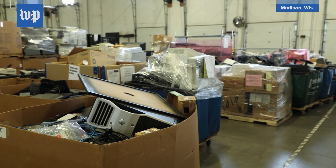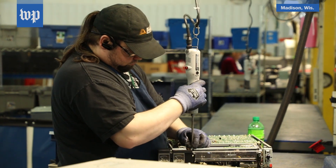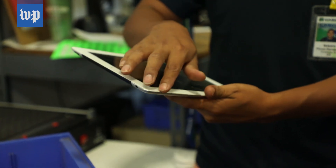I'm Washington Post tech columnist Jeff Fowler. Next time you buy a new tablet, smartphone, or computer, give some thought to what's going to happen to it when you're done using it. Eventually, someone has to take them apart.